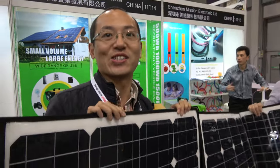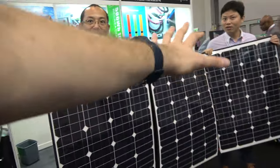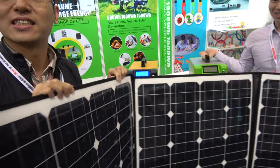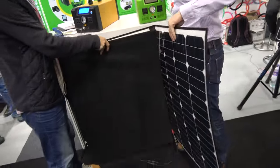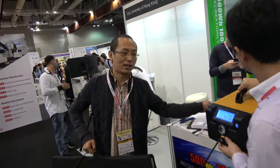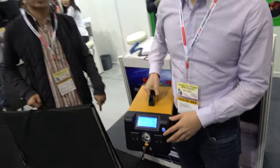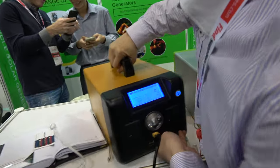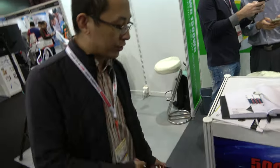This whole panel here is one system. The power is 300 watts, and you can fold it up and carry it by hand. You can take it to a picnic or outdoors. This battery here is a generator — a generator for electronics.